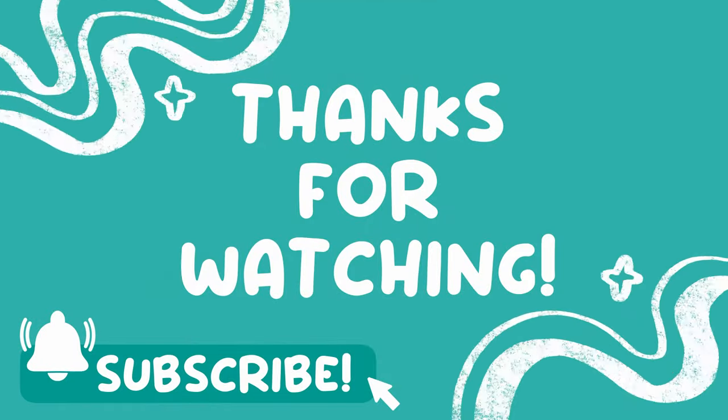And that's a wrap! Thank you so much for watching the vlog! I hope to make more. See you next time!